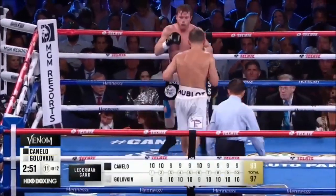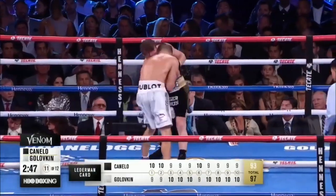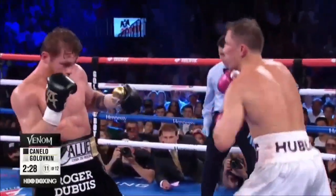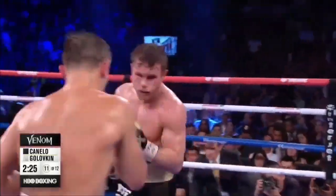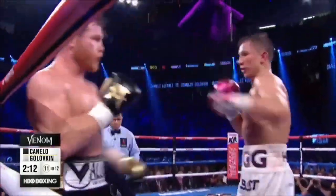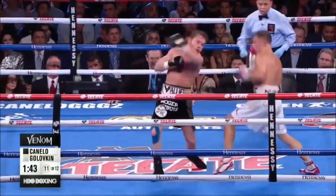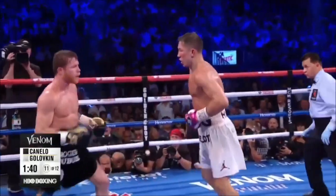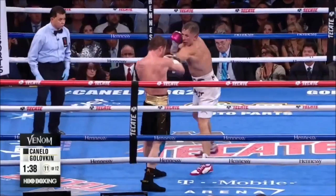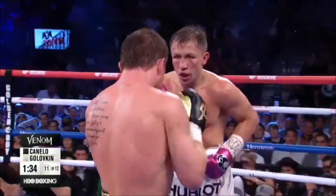It looked early like Canelo was putting in the body work, fighting his type of fight. Triple G was sucking air and being rocked. The first fight was great — this one's been better. Triple G is only used to guys crumbling when he hits them the way he's hit Canelo. And here Canelo is going back, but Triple G is making contact again, landing power shots in the 11th round.